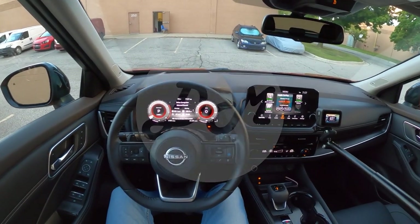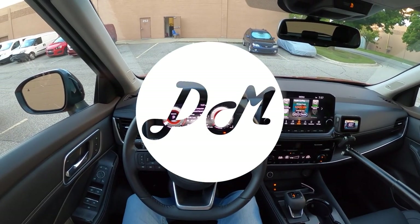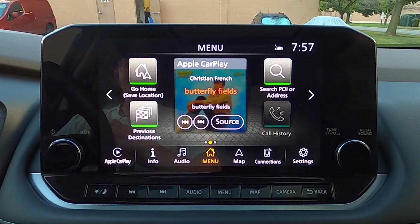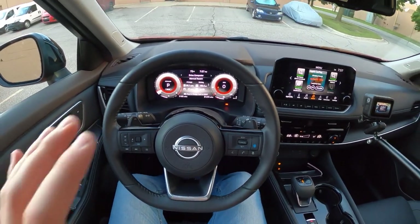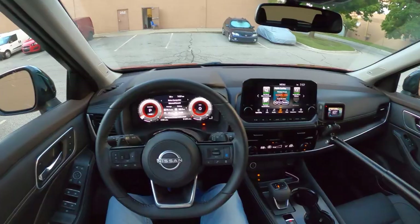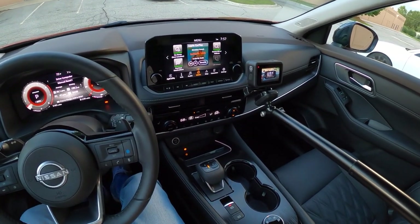Hey everybody, this is Chris here with Daily Motor. Today we've got the infotainment tour and demo on the 2022 Nissan Rogue and its 9-inch infotainment display, as well as a 12-inch digital gauge cluster. We'll take a brief look at the cluster, dive into the infotainment, give you a look at Apple CarPlay, and then I'll give you my thoughts at the end on how this infotainment system is overall.